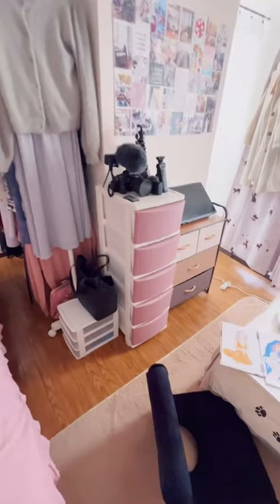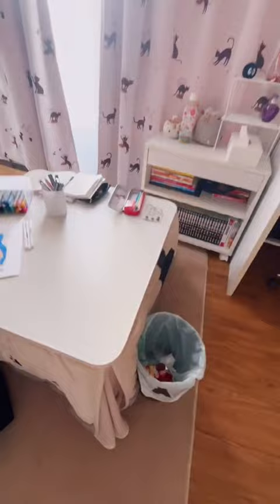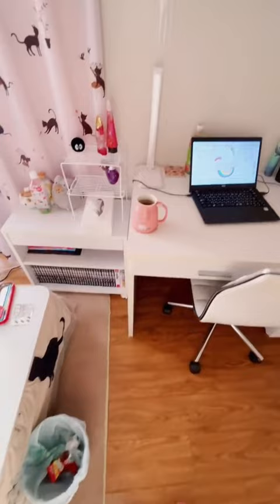Then you can see here I've got my cameras. This is my kotatsu where I do all kinds of stuff. And then my work desk.